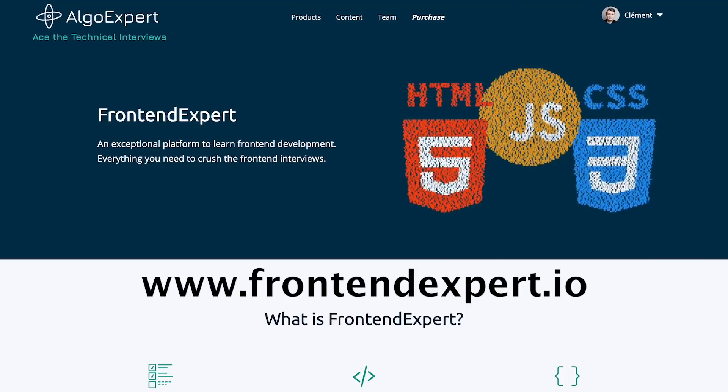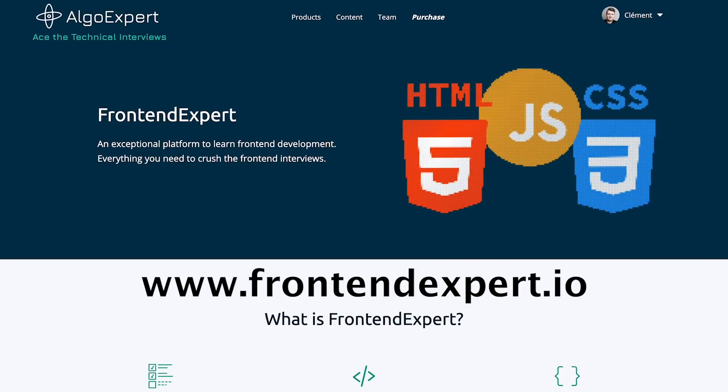What's up, everybody? How's it going? Today is a very, very, very big day, because today we are announcing the launch of AlgoExpert's brand new front-end interview prep product — you guessed it — front-end expert. That's right, FrontendExpert is now available at frontendexpert.io or algoexpert.io/frontend, whichever link you want to go to, and it is just an unparalleled front-end interview prep platform.